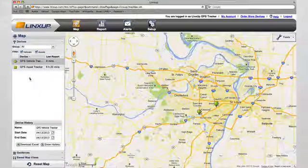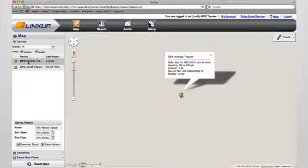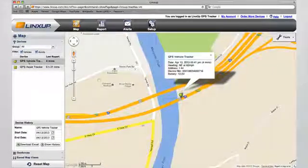To view the location of an individual vehicle or asset, simply click on its name and the map will zoom to the location. Once zoomed, the map displays useful information such as the amount of time since the last GPS report, the direction the vehicle or asset is moving, the current address, and the state of the vehicle's battery.